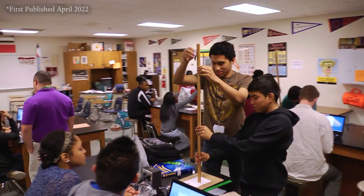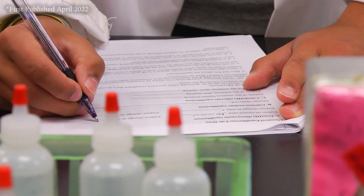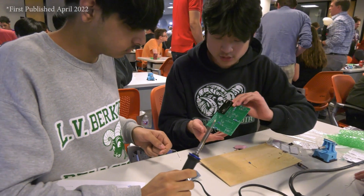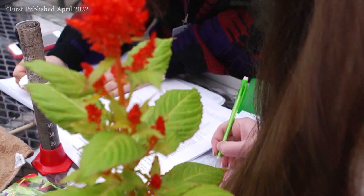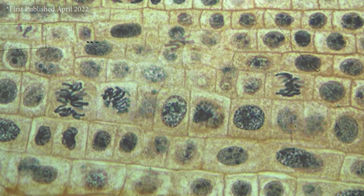In high school, students deepen their knowledge and prepare for more content-specific courses such as biology, chemistry, and physics. There are more opportunities for advanced dual credit and AP offerings in upper grades as well.